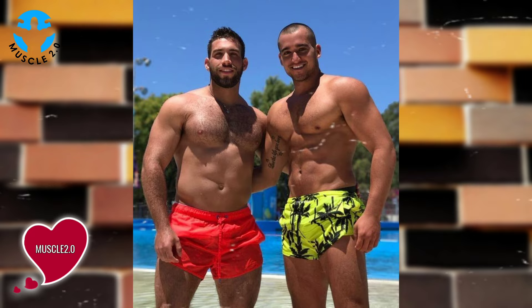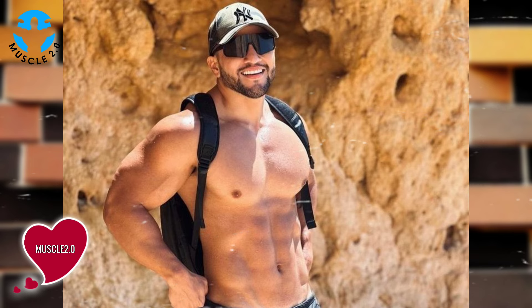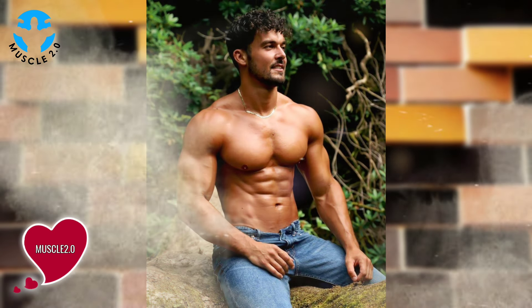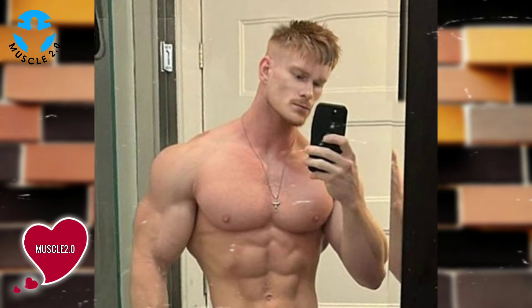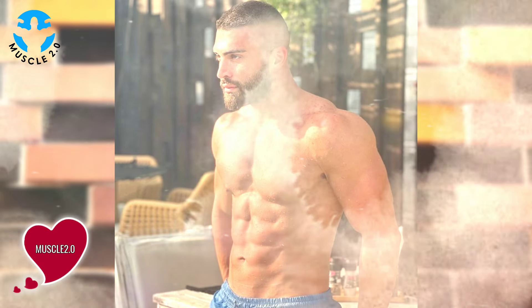As we conclude this visual journey, I want to express my gratitude for joining me on this exploration of a handsome bodybuilder's photos collection. If you've enjoyed the content, don't forget to engage in the comments, hit the like button and subscribe for more exciting videos. Visit our channel's playlist for the best motivational and inspirational videos like this.